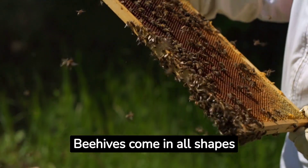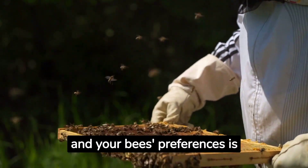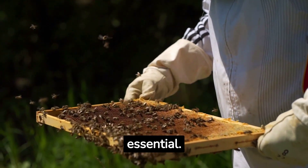Beehives come in all shapes and sizes, and selecting the one that suits your needs and your bees' preferences is essential. Let's dive right in.